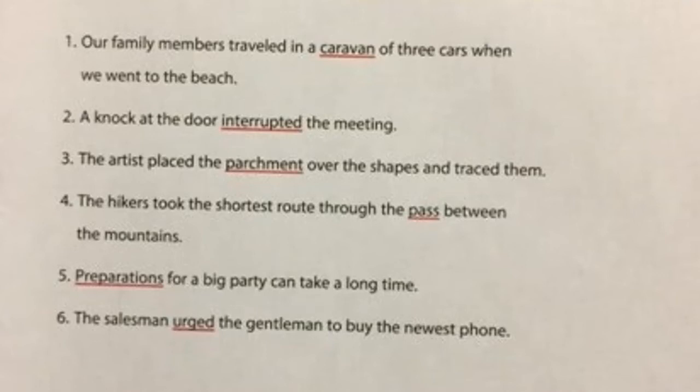Number five: preparations. Preparations for a big party can take a long time. You should notice that root word in preparations — prepare. All the things that you have to do to prepare for that big party can take a long time, especially if you want to have a water balloon fight. If you're filling up the balloons the old-fashioned way, that takes a long time just doing that.